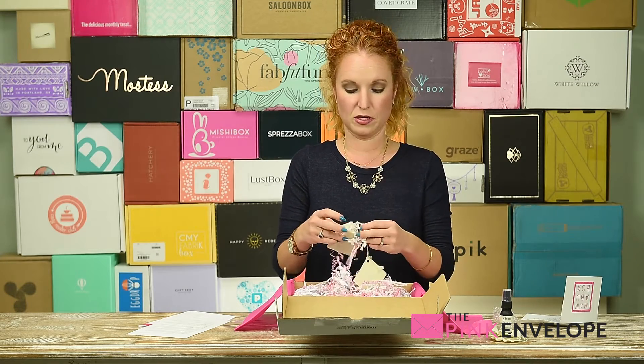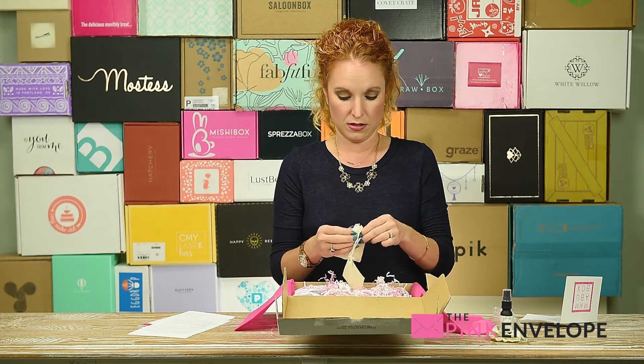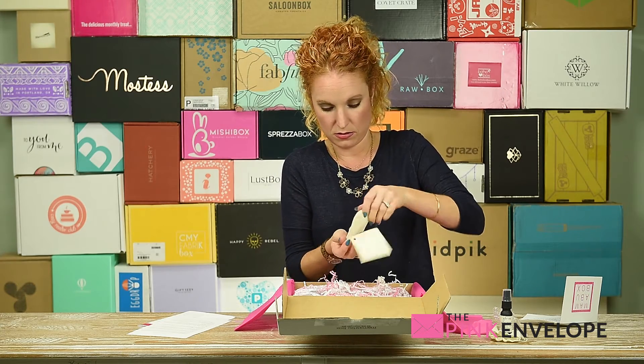I'm so big on smells. If I open a box and it has a ton of great things in it but it smells bad, it'll ruin it for me. And this box smells phenomenal. What do we have here — oh, there's a bunch of things in here!